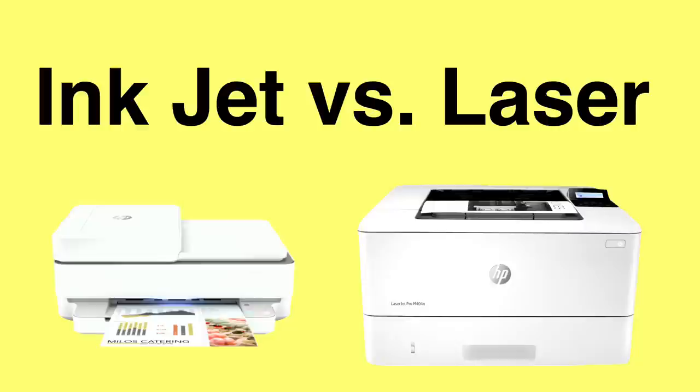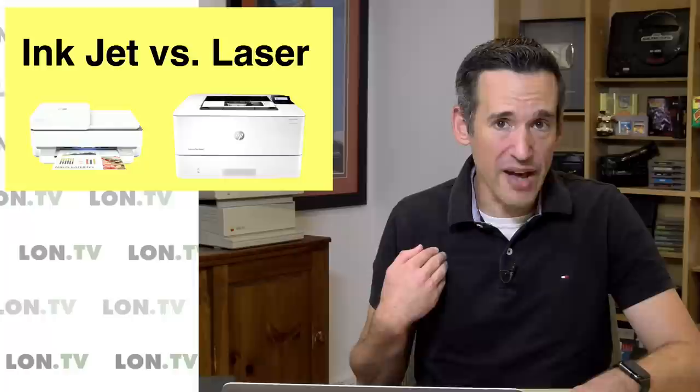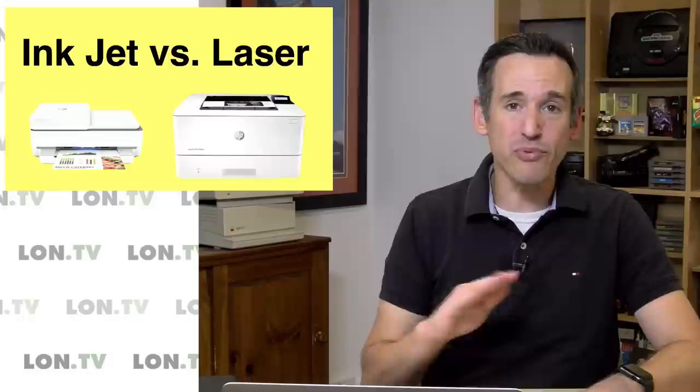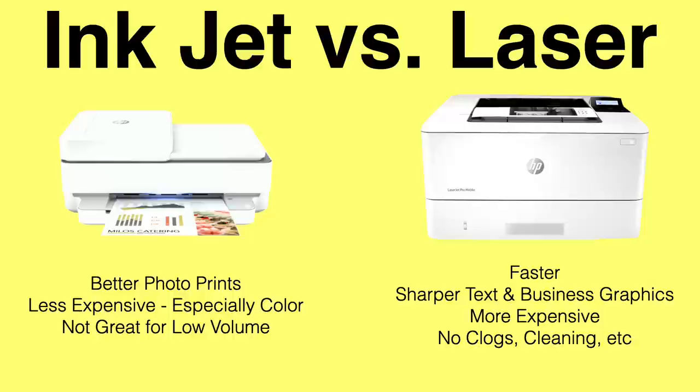Before we dive further into this topic, you should decide whether or not you even need an inkjet printer, because I think for many people a laser printer is the better way to go — especially if you don't print all that often. The longer one of those inkjet printers sits, the more it gets clogged up and the more ink you're wasting trying to unclog it. I've got one in the back room that I print to maybe once every six months and I spend 35 or 40 minutes just trying to clean out the ink clogs.